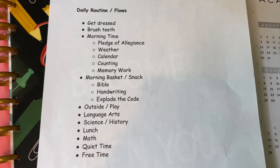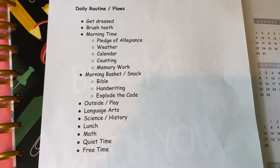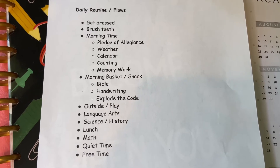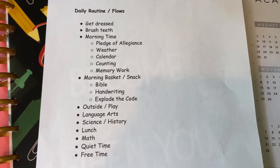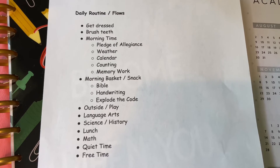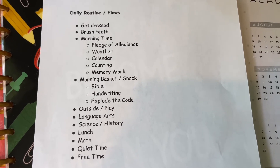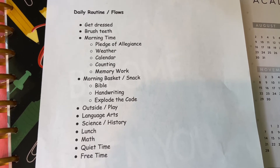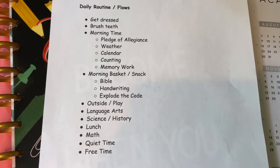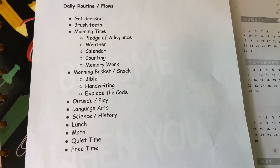Then we have morning basket and snack time. I purposely put snack time in there because it helps my children sit still — young kids, it helps during read-aloud time. In our morning basket we have our Bible curriculum, handwriting, and Explode the Code. I put those in morning basket time to get them over with so it doesn't really seem like schoolwork time. We can also have anything from puzzles and flashcards to watercolors and read-alouds. If you aren't familiar with a morning basket, I will link that video in the description box below.